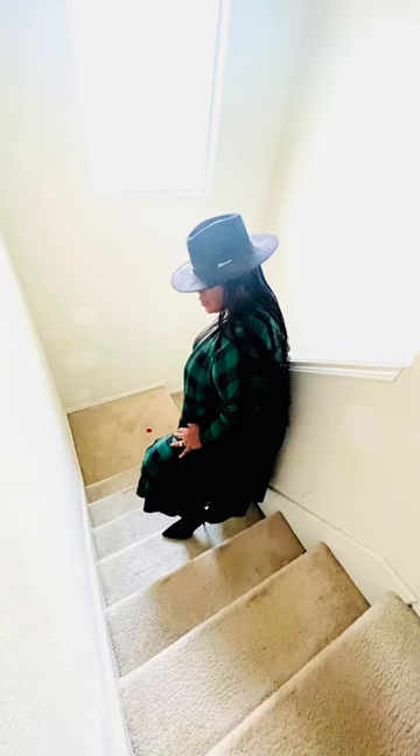Hey my fashion lovers and fashionistas, it's another one from your girl Unapologetically So Diva.